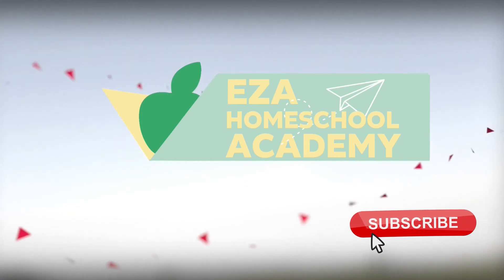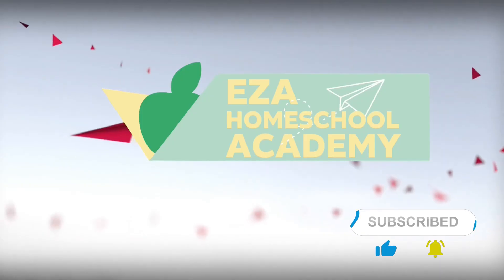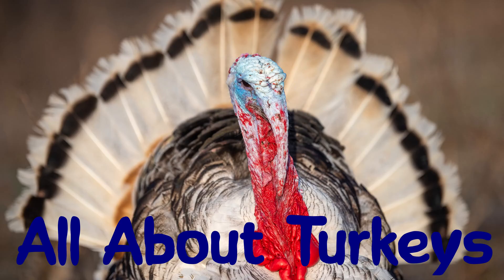Welcome to EZ-A Homeschool Academy. Let's learn about turkeys.